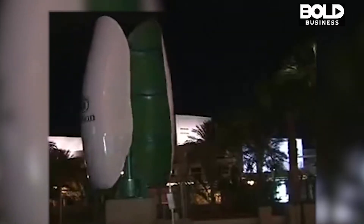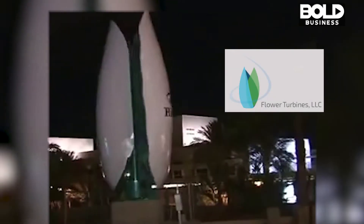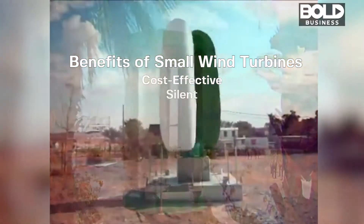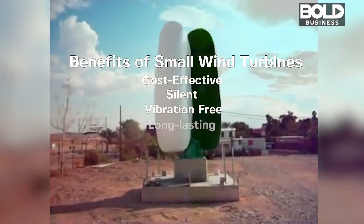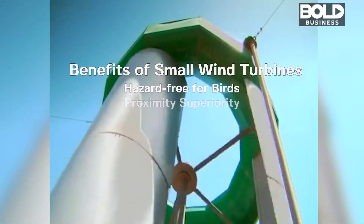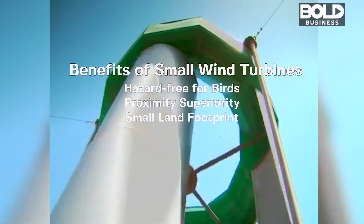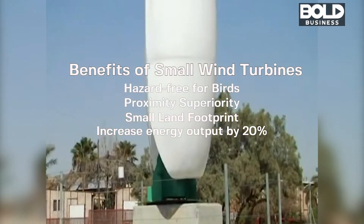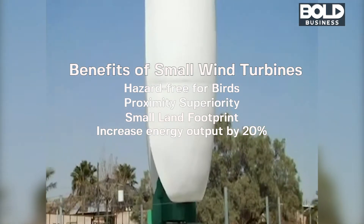Flower Turbines has developed a bold idea on how to solve these issues in an urban setting. These small wind turbines are cost-effective, silent, vibration-free, and long-lasting. They are hazard-free for birds, have a small land footprint, and can even increase energy output by as much as 20% when placed close together.